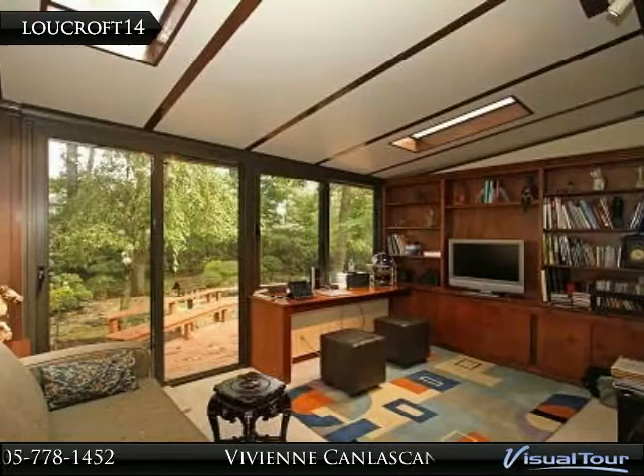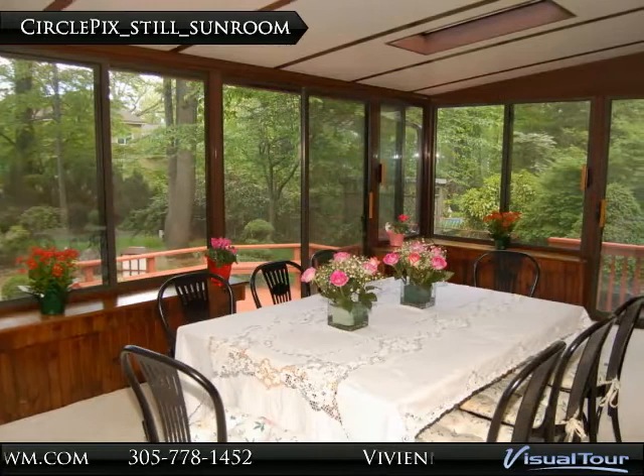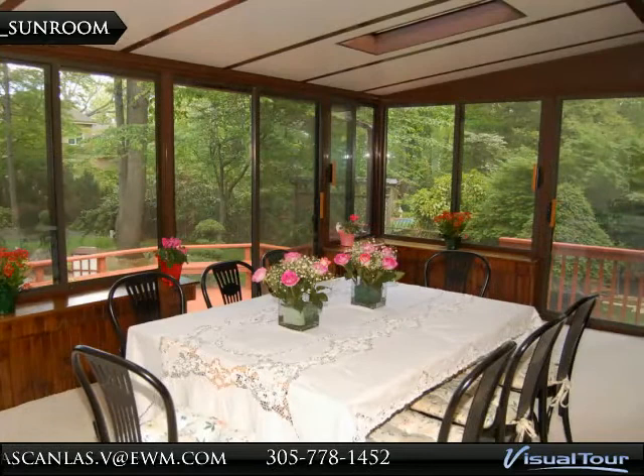The office has skylights overlooking the back deck and garden, with a door that opens to the deck. The morning room also has skylights overlooking the back deck and garden, with a door opening to the deck.